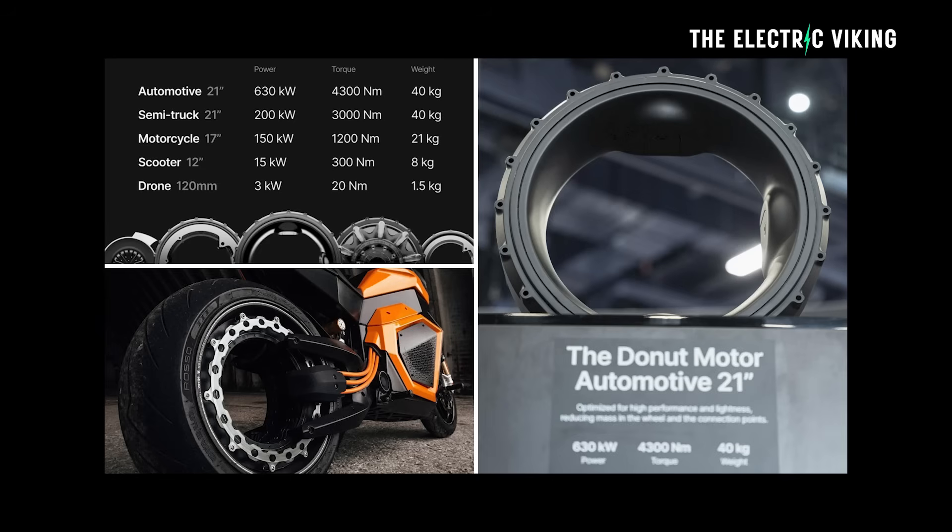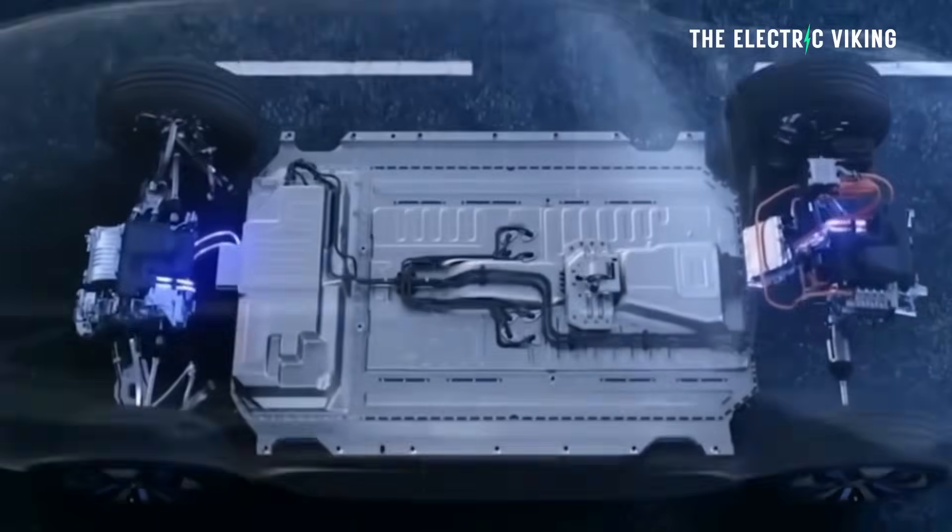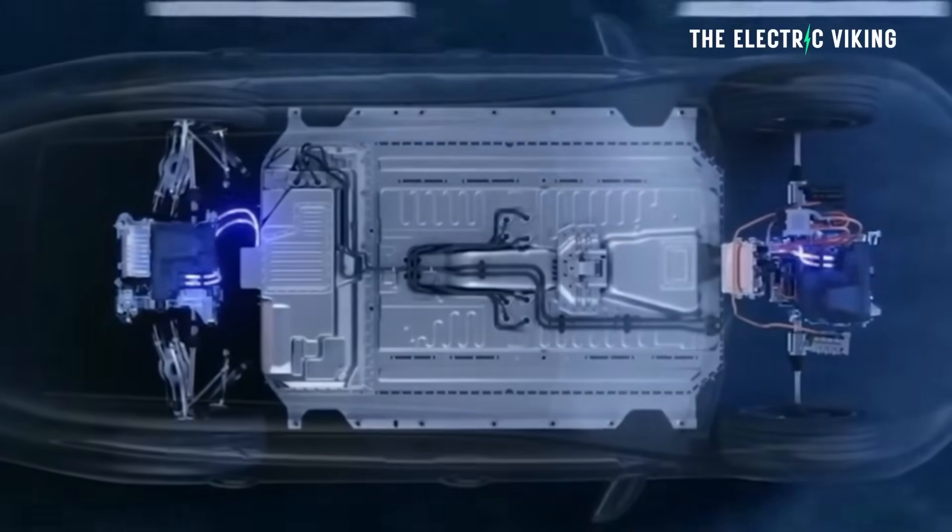This dual electric motor weighs 40 kilograms — just under 90 pounds — and it has 850 horsepower and costs half the price of normal electric car motors.